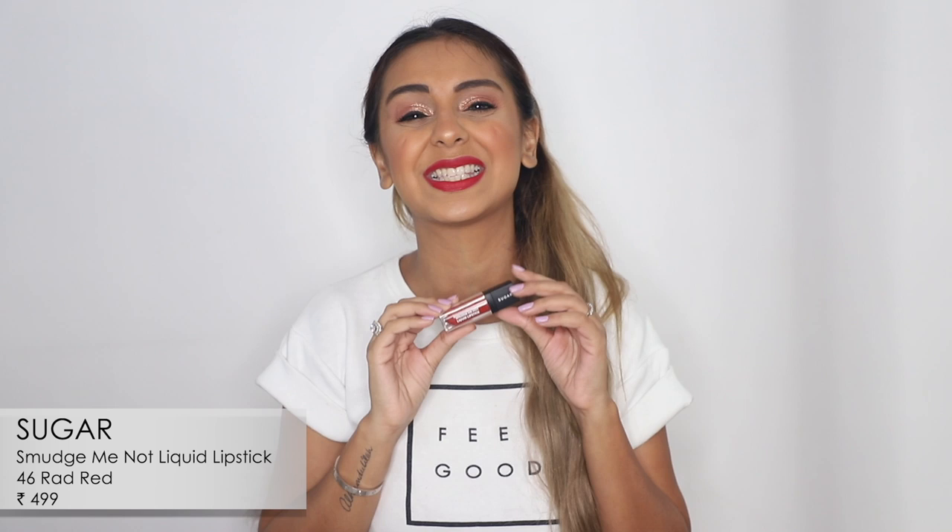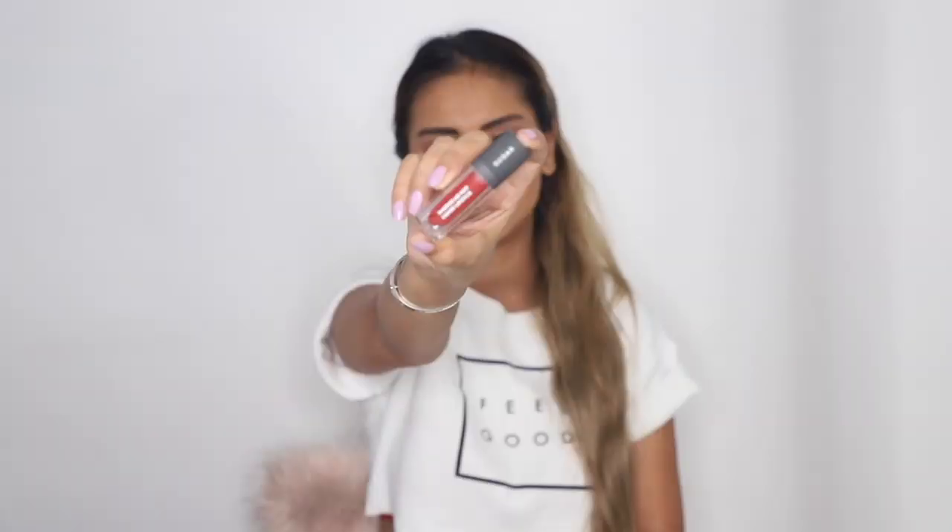The first lipstick is from Sugar, from their Smudge Me Not liquid lipstick collection. The shade is Rad Red. I really enjoy the formula, and it comes in tiny little packaging, which makes it great for party clutches. It has a really nice warm but still neutral tone, and it lasts really long.